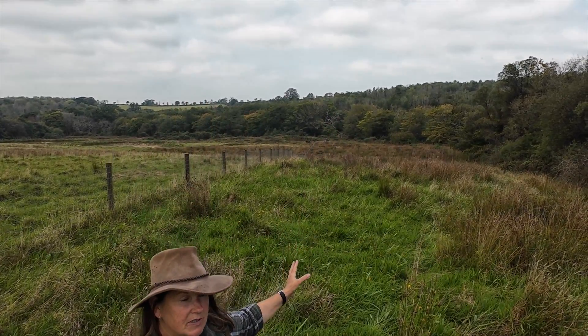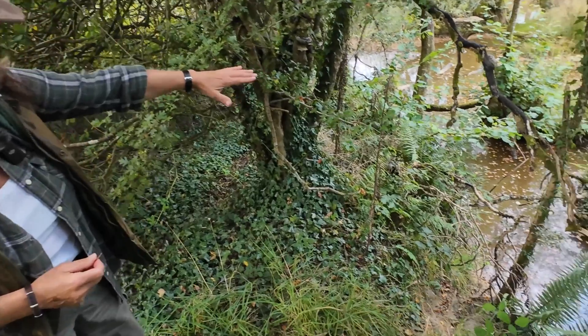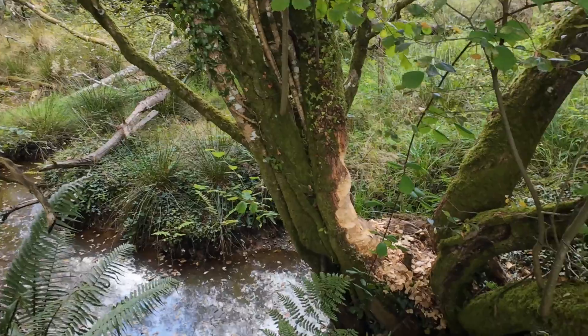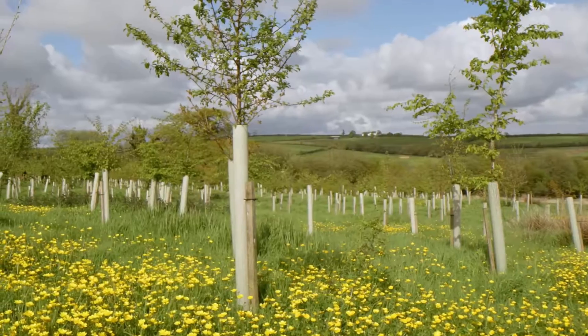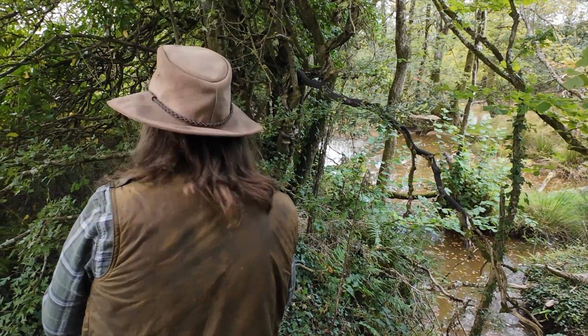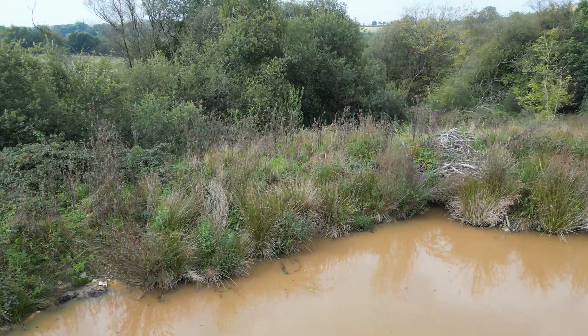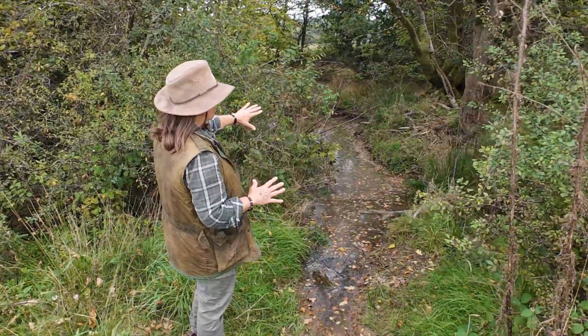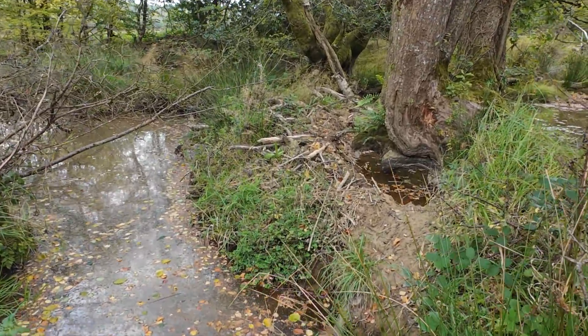At the moment, beavers that Keep It Wild translocates in conjunction with the Beaver Trust are going into licensed enclosures — even though just down in the valley there are free-living beavers. Current policy states that translocated beavers can only go into licensed enclosures. As they flood this area, they make their haul-out points — these fresh wood chips show very recent activity. It's something very interesting, almost primeval, about these wetlands. Nick was here just three days ago and the beavers have completely changed this dam — you can see the very recent work on top and how that tree has been undermined.